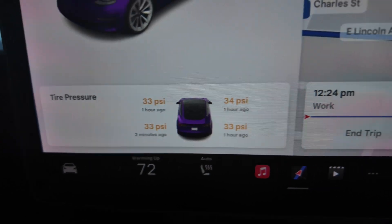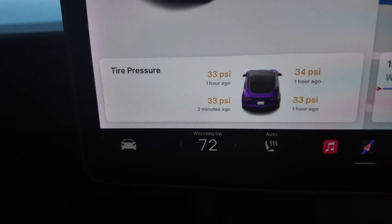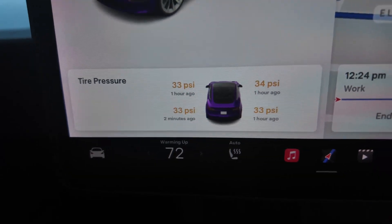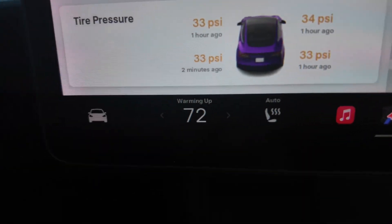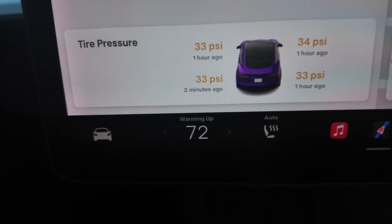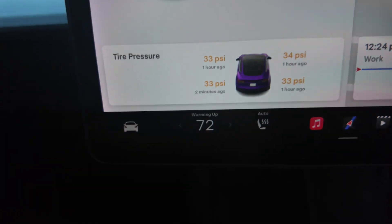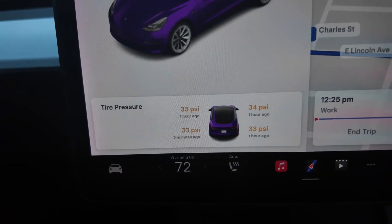If you check after driving, the tire heats up and the air inside expands, giving you a falsely high reading. This car has been sitting overnight in the cold, and you can see the icon indicating low tire pressure. Right now we're looking at 33, 34, 33, 33 PSI.